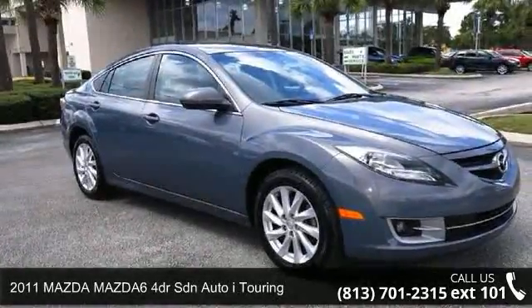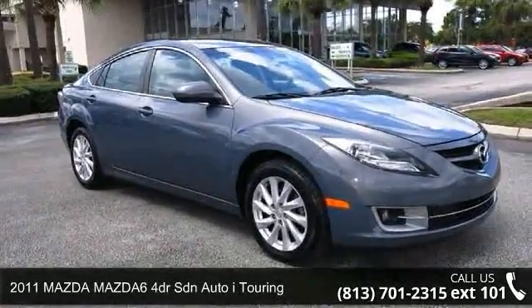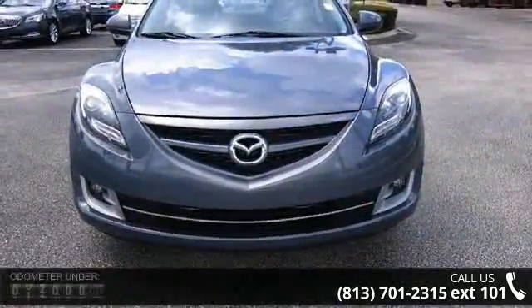Check out this 2011 Mazda Mazda 6. If you are looking for a first-rate auto, this one could be yours today.